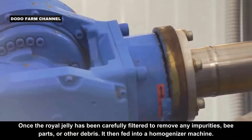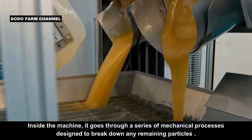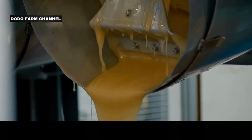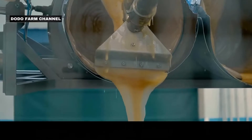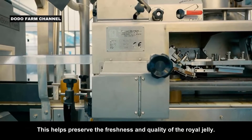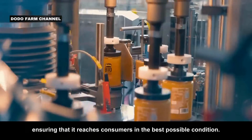Once the royal jelly has been carefully filtered to remove any impurities, bee parts, or other debris, it is fed into a homogenizer machine. Inside the machine, it goes through a series of mechanical processes designed to break down any remaining particles, ensuring the product is smooth and homogenous before the packaging stage. Containers are typically designed to prevent air, moisture, and contaminants from entering, helping preserve the freshness and quality of the royal jelly, ensuring it reaches consumers in the best possible condition.